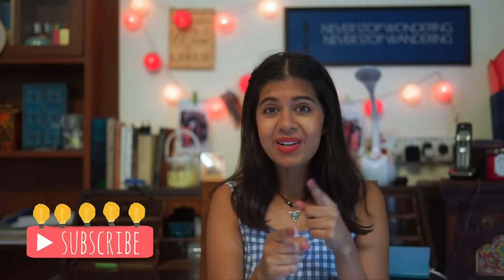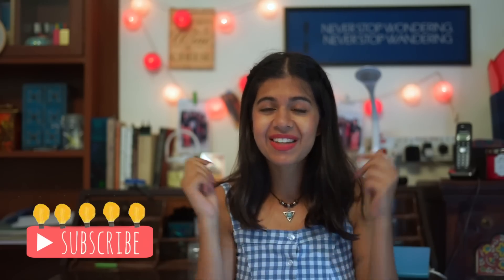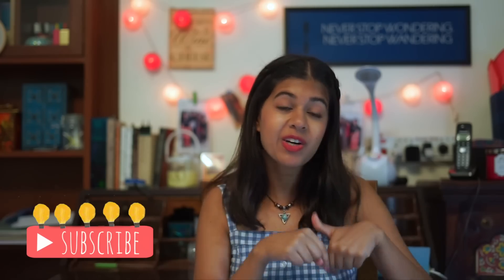And if you guys enjoyed this video, make sure you hit subscribe — we actually crossed 650k subscribers recently, so thank you so much for that. Make sure you comment below about what your favourite look was and share this video with a friend that you would want to do this challenge with.